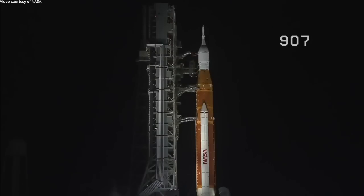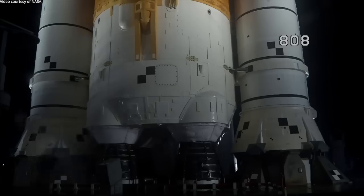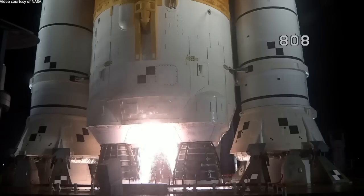The upper stage has gone to internal power. The Space Launch System is now counting down to liftoff of Orion on its maiden voyage to the moon. Launch team can no longer recycle the count. Sound suppression water now flowing under the ML. Hydrogen burn-off igniters initiated.